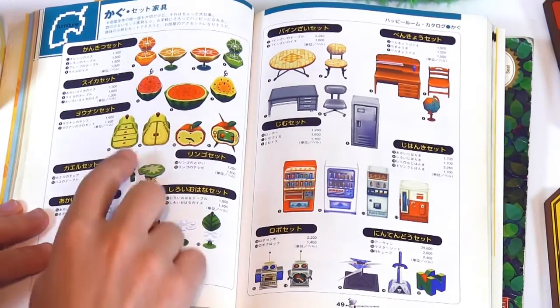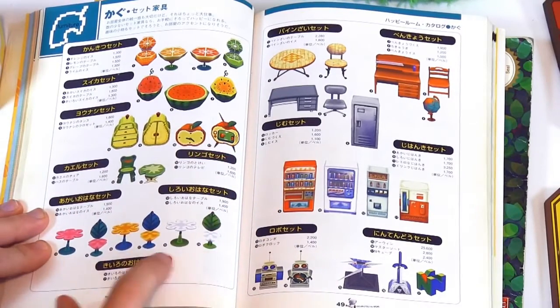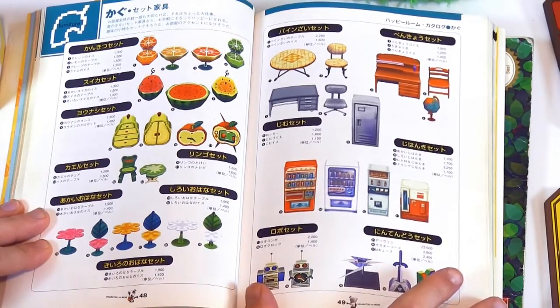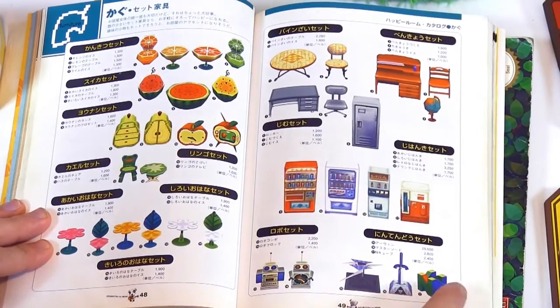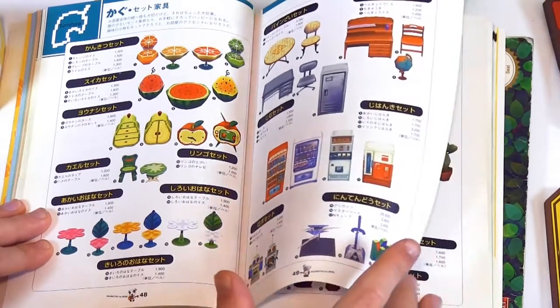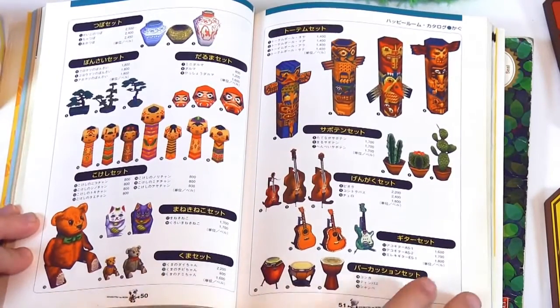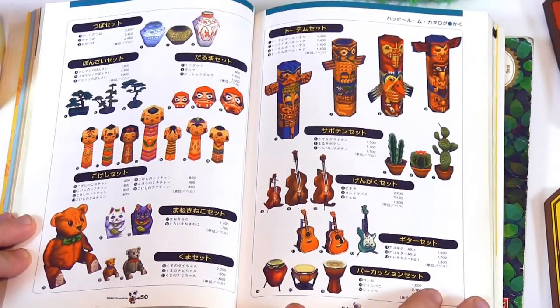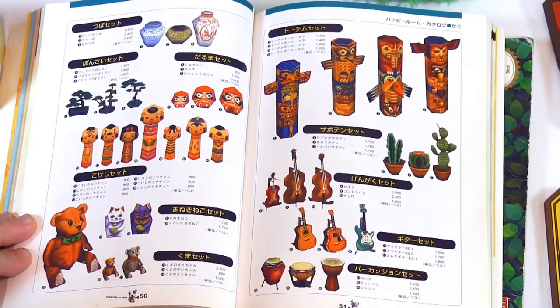Orange, grapefruit, limes, watermelons, pear, apples. All these different flower chairs. I think we're in the miscellaneous items now. Robo stuff. The Nintendo 64 logo — I totally forgot about that. I just love this book — it's like a really cool coffee table book. Just looking at all the pictures, it's like you don't even need to understand what's being written.